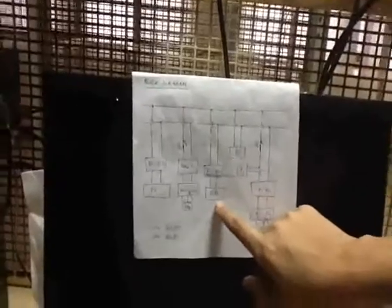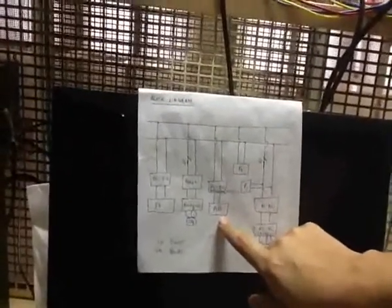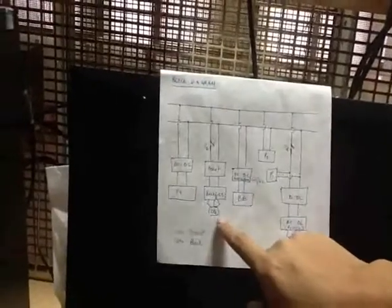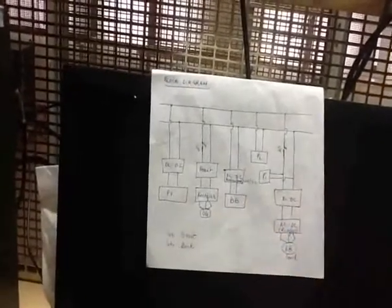In order to counter questions of reliability, we have battery backup, which would function depending on the level of discharge. In addition to this, we have two more sources: the DG, which is a diesel generator, and FC, which is a fuel cell.